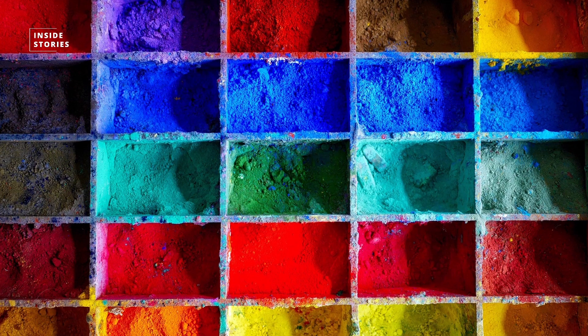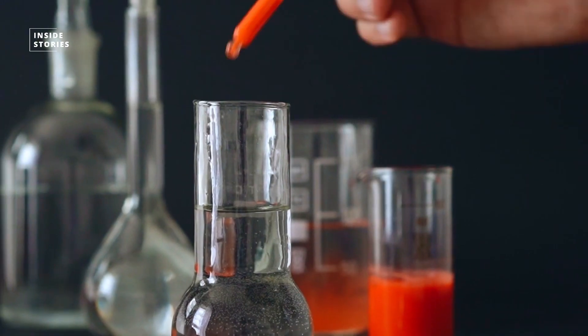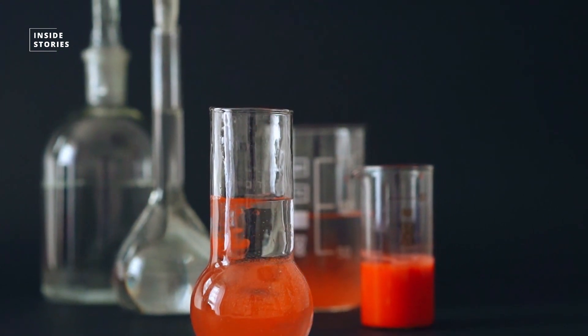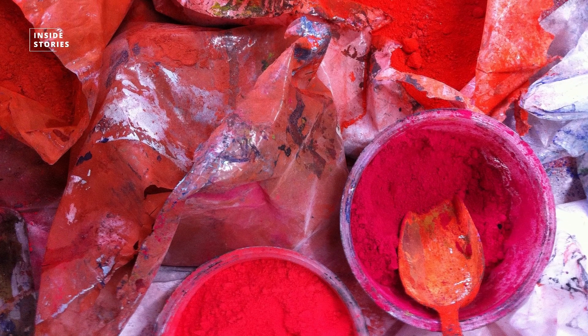Scientists have identified the photosensitive pigments responsible for these color changes and studied their degradation mechanisms. However, little is known about the time span of this process, but especially the red colors can disappear completely in just a few months if exposed to direct sunlight.